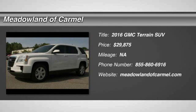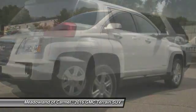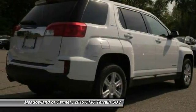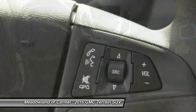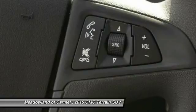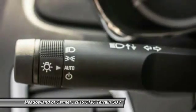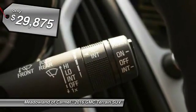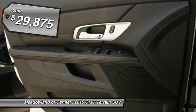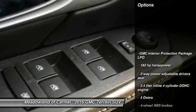The 2016 GMC Terrain. The GMC Terrain combines the benefits of a crossover with the style and functionality of an SUV. Terrain offers uncompromised capability, a balanced stance, and a commanding view of the road, letting occupants enjoy a confident driving experience. And an EPA-estimated 32 highway miles per gallon is not bad either. And it's priced below $30,000. Here are some of this vehicle's great options.